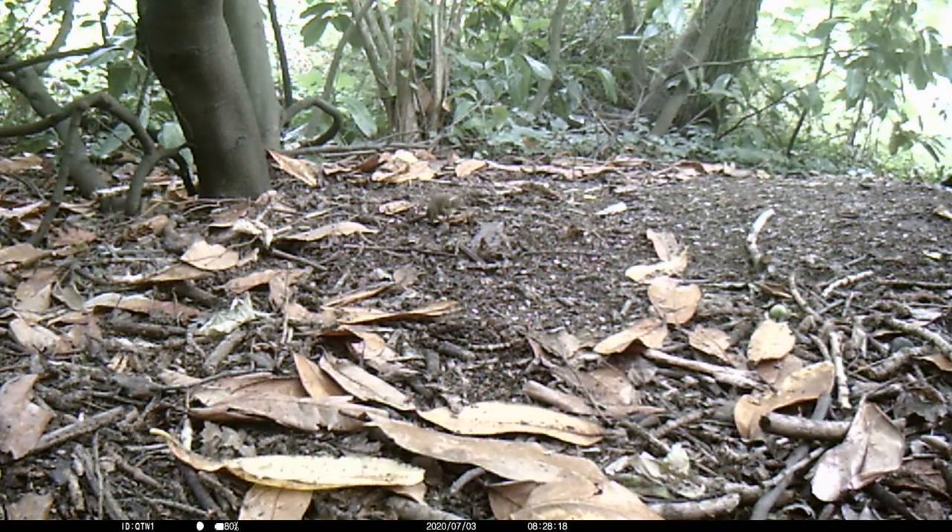Here we have a small bird about the size of a robin, called a Dunnock. Very similar in appearance to a robin but without a red breast.